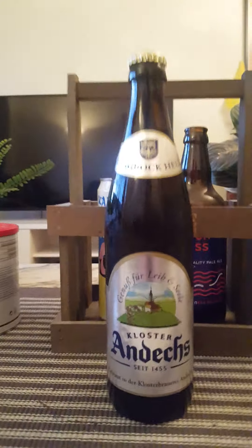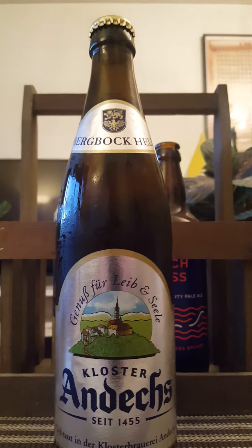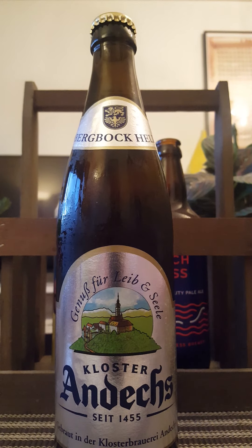Since 1455 — that's very interesting. Germany of course has a lot of very old historical breweries. Let's get it open and see what we get.